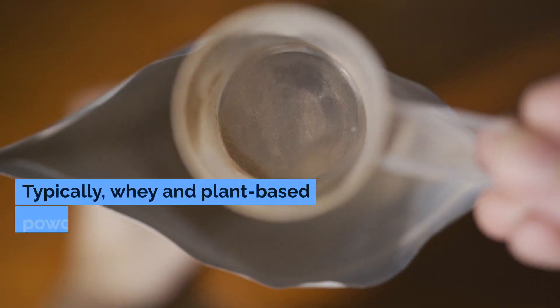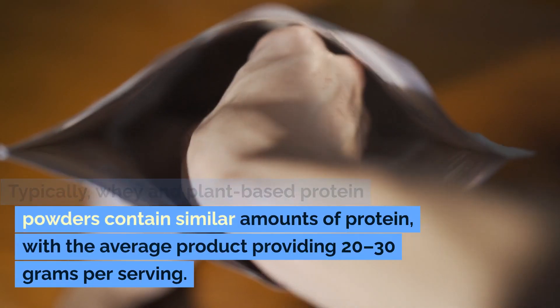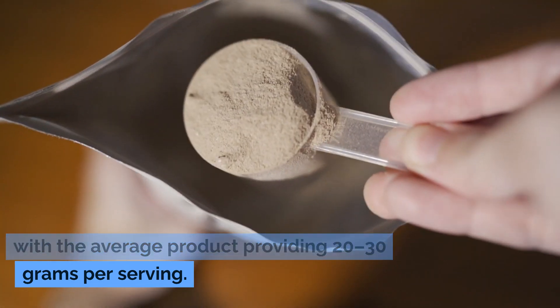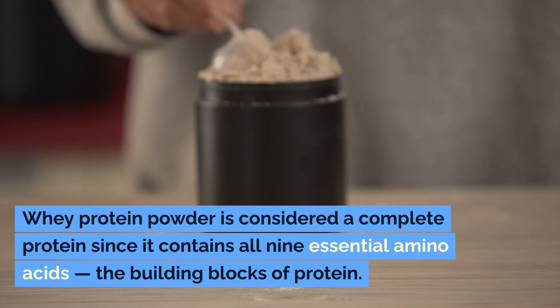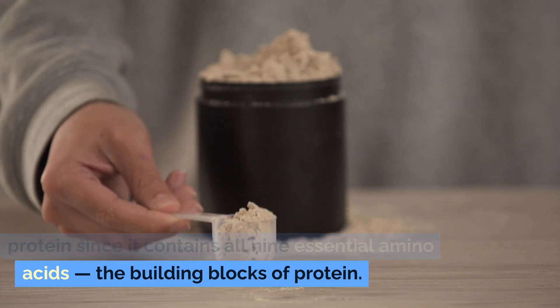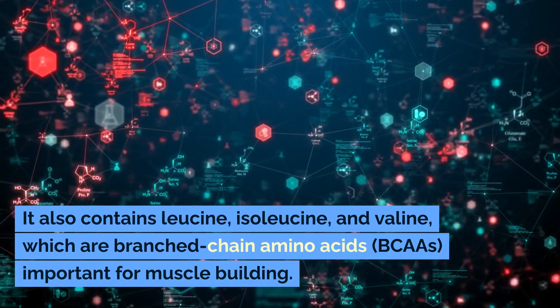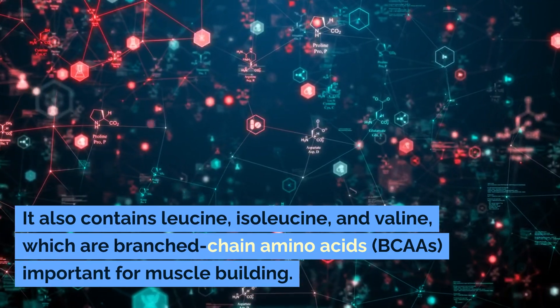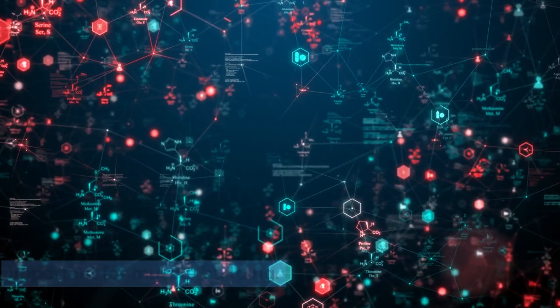Protein content. Typically, whey and plant-based protein powders contain similar amounts of protein, with the average product providing 20 to 30 grams per serving. Whey protein powder is considered a complete protein since it contains all nine essential amino acids, the building blocks of protein. It also contains leucine, isoleucine, and valine, which are branched-chain amino acids, BCAAs, important for muscle building.